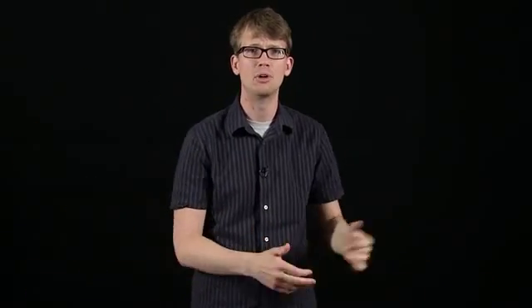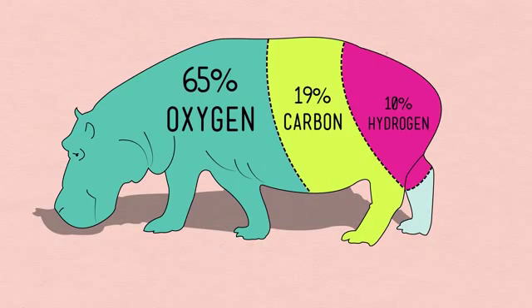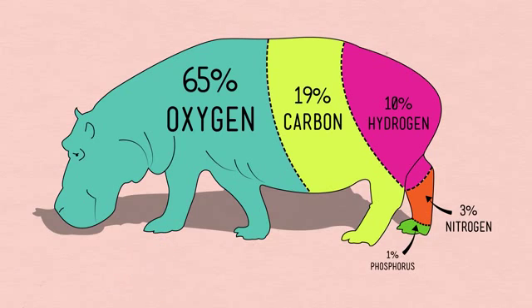Of course there are tons of elements that cycle around the Earth, hanging out in one place or form for a while before moving on to the next. Living things need a bunch of stuff. Animals, for instance, need oxygen and carbon and hydrogen. These elements basically cover the water cycle and the carbon cycle, but we're also about 3% nitrogen and 1% phosphorus. We need nitrogen to make amino acids, which make proteins, which make our whole bodies up, and DNA and RNA too.